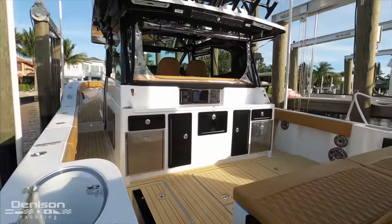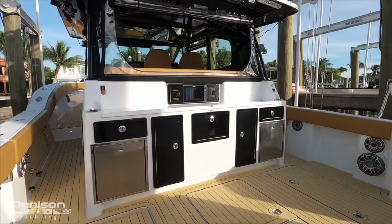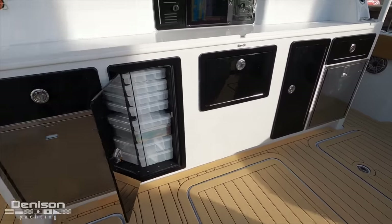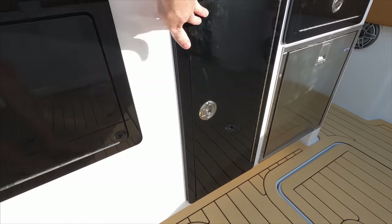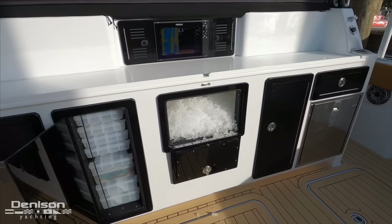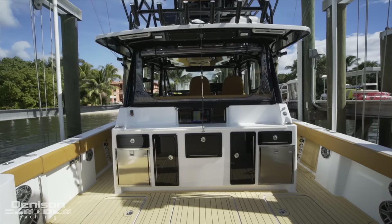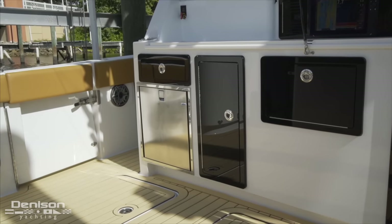One of the nice things about this aft walkway is that after you catch a fish — or lose your bait — you've got easy access into the cockpit through one of two transom doors, port and starboard. This is where we have our bait and tackle station.